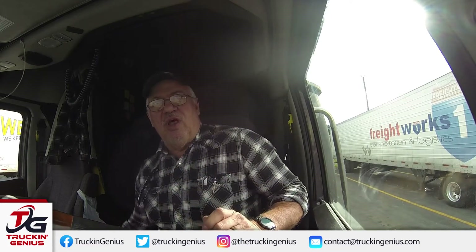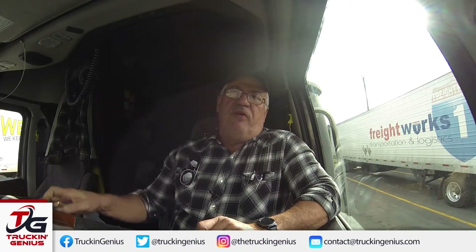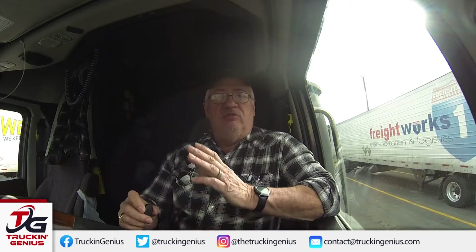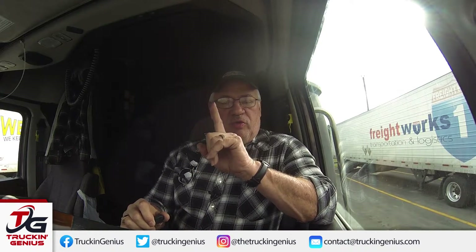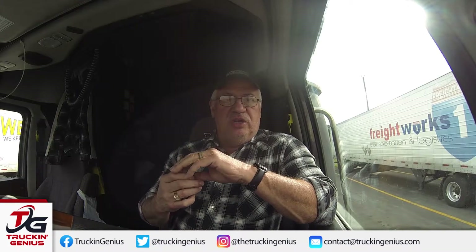I know it's right around where the Love Truck Stop is, but if you get off on exit 86, head south on State Road 226, that will take you straight to where you want to go. You're going to go through one little small town called Polkville and a couple of caution lights.